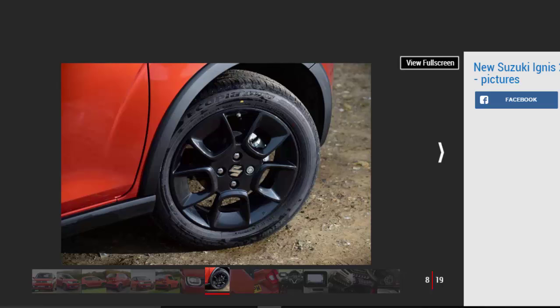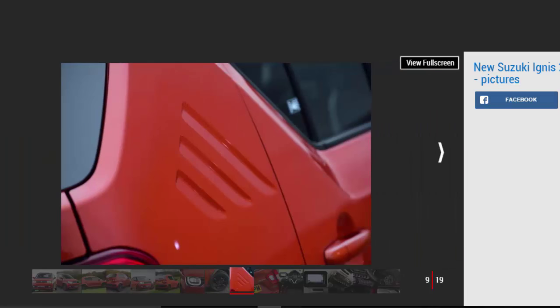The inside of the car is a little more conventional, but it's more upmarket than the stark surroundings of Suzuki's other city car offering, the Celerio. Brightening things up is the two-tone finish for the dashboard and doors, while neat touches such as the glossy body-color door pulls, tablet-style touchscreen and separate console for the climate controls give the Ignis's cabin some character.